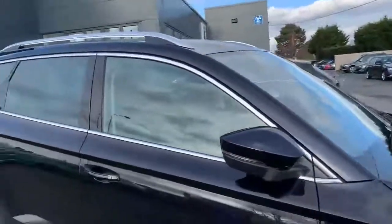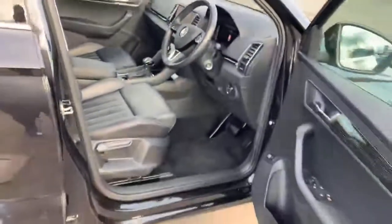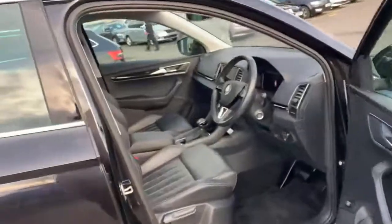The wing mirrors do fold in when the car is locked. The car is a keyless entry, so as long as the key is within about a metre — i.e. your pocket — you can unlock the car straight away.